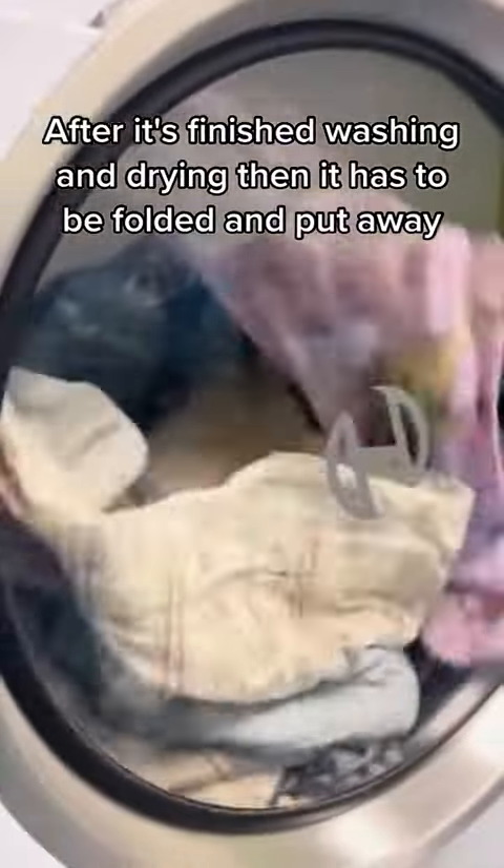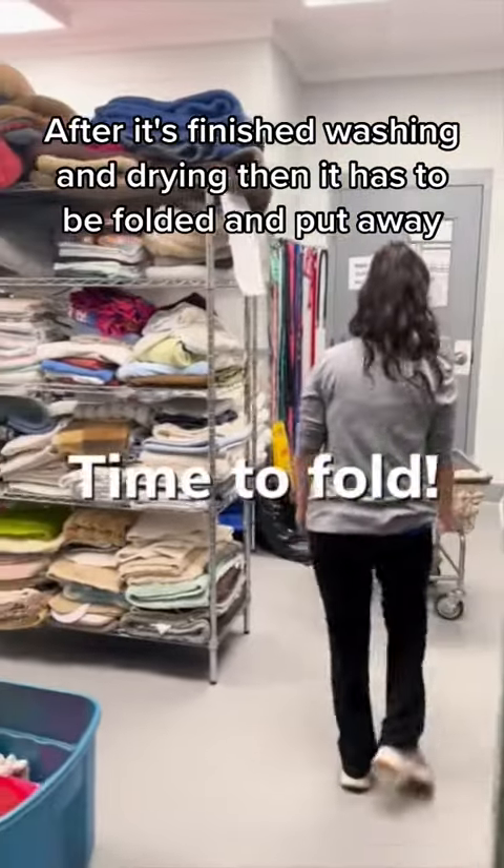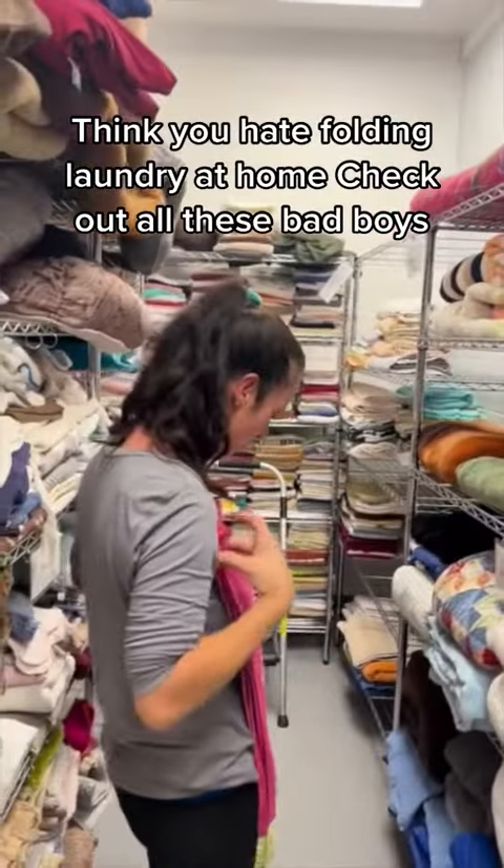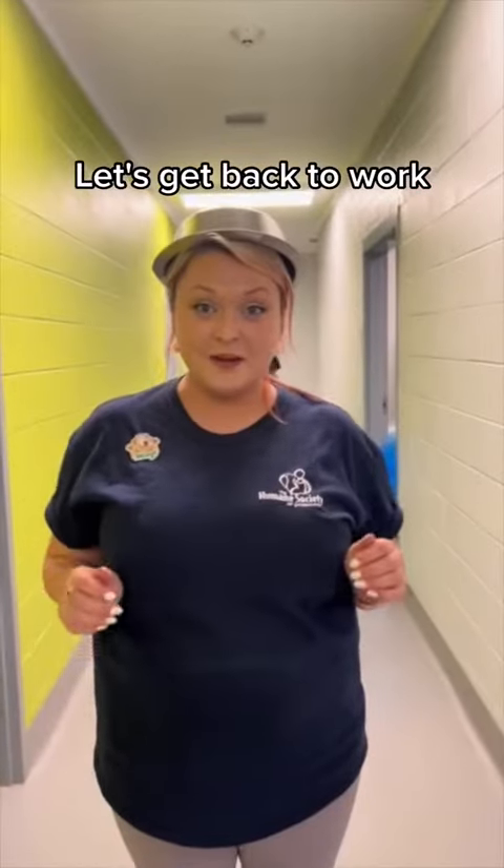So lots of laundry. After it's finished washing and drying, it has to be folded and put away. Think you hate folding laundry at home? Check out all these bad boys. Let's get back to work.